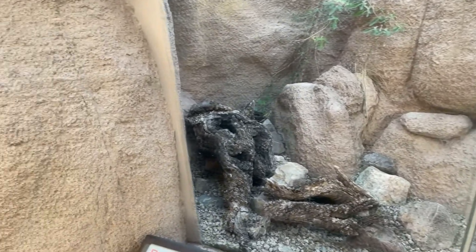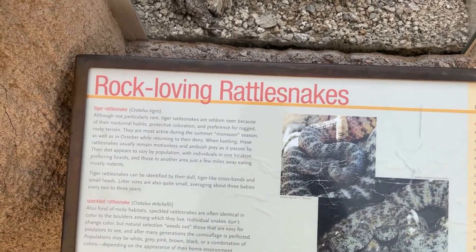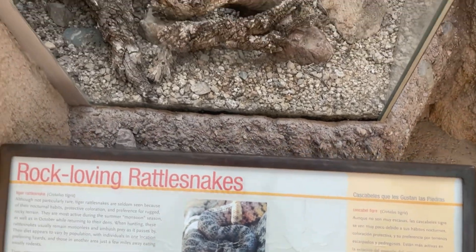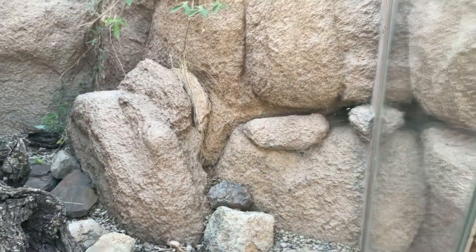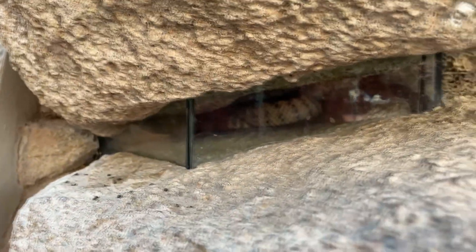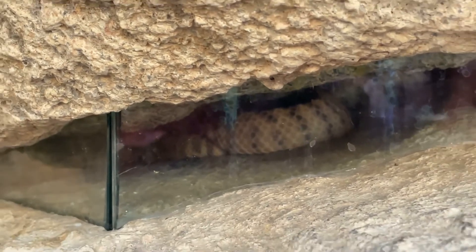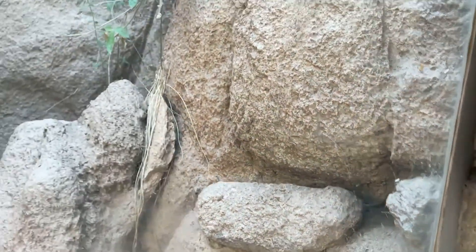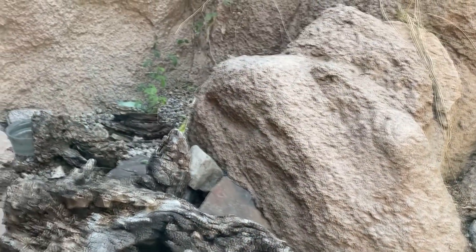What do we have now over here? In this exhibit it says there's rock-loving snakes — a tiger rattlesnake and a speckled rattlesnake. Let's see if we can find some snakes. I see a snake right there — in there. There's one, but you can't hardly see it though. They sure give these snakes a really good place to hide so they feel safe.